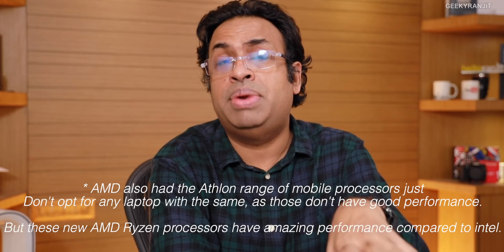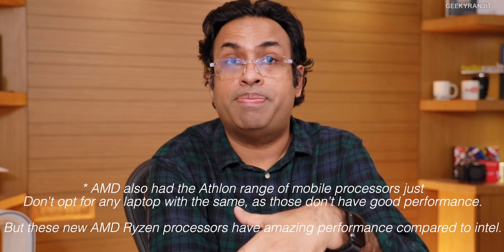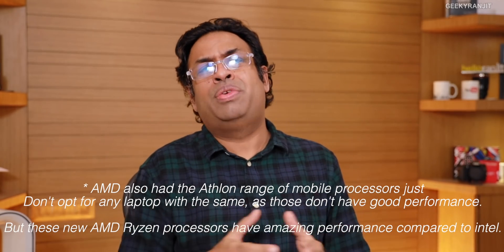To summarize without confusion: for mainstream thin-and-light laptops, look at the U series. If you do heavy work like intensive video editing, a lot of gaming, or CAD-type work, look at the H series — which are very powerful. As of 2020, the new AMD Ryzen 4000 series chips simply demolish Intel in the laptop market.